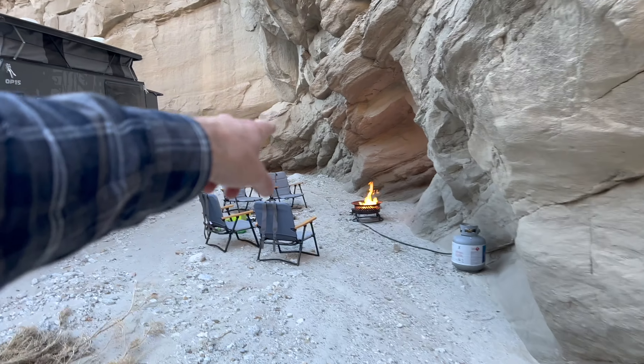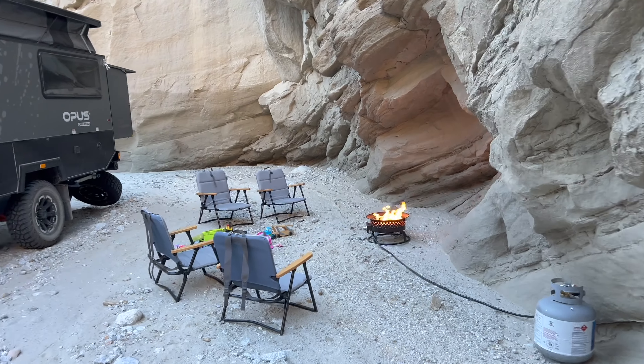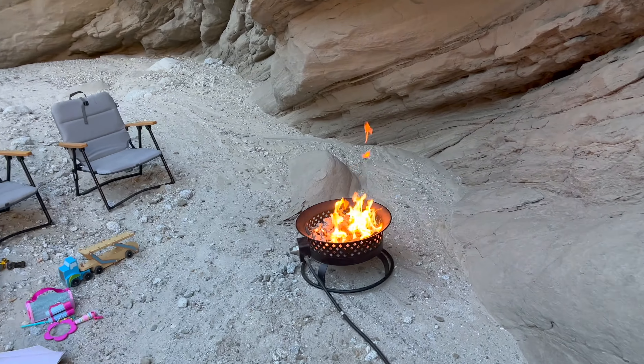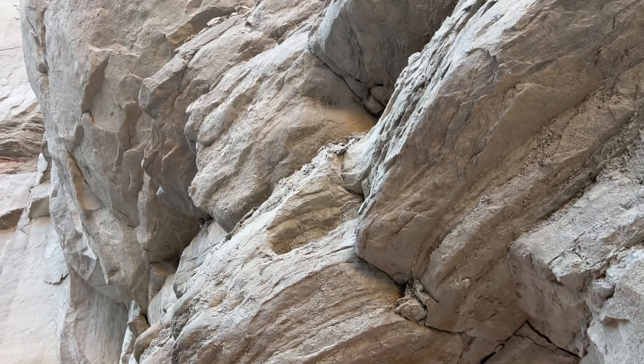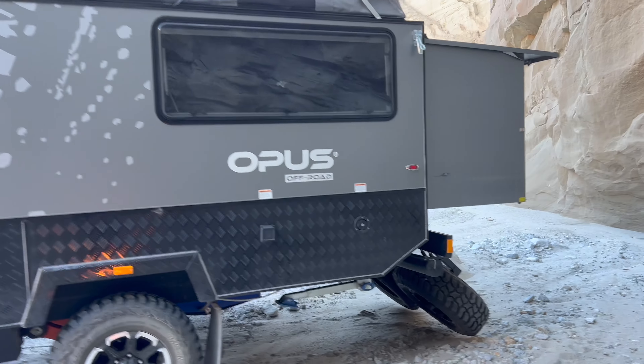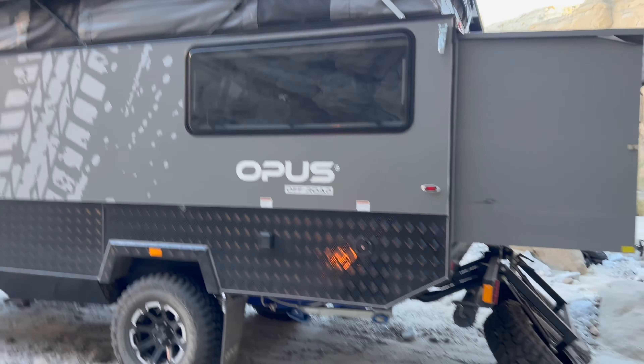Of course, brought the propane fire ring because open fires aren't allowed out here. Some of the kids' toys out here too, but just having the fire up against the rocks like this is super, super nice. And again, the Opus has been so nice out here — even during the heat of the day, being able to go in and have the kids take naps inside has been super nice.